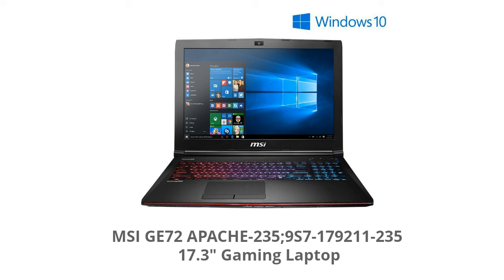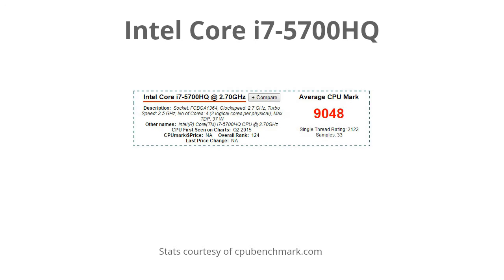In order to get the best price on this specific model and also see what other people are saying about it, be sure to check out the link in the description below. This laptop has the Intel Core i7 5700HQ processor, which is a high-end quad core processor clocked at 2.7 GHz that can dynamically increase all the way up to 3.5 GHz.